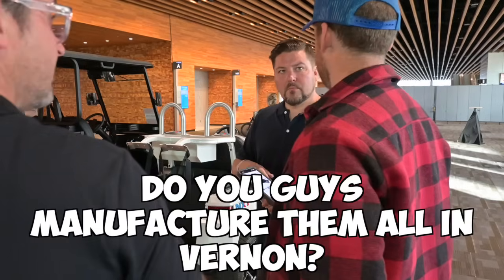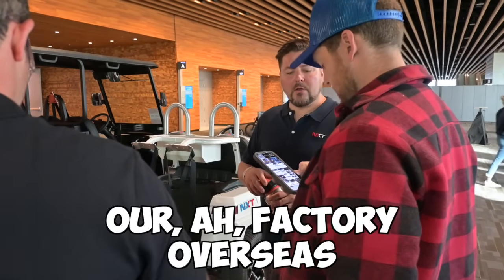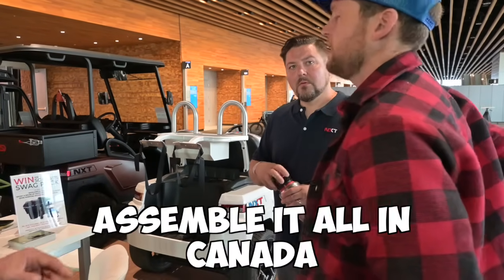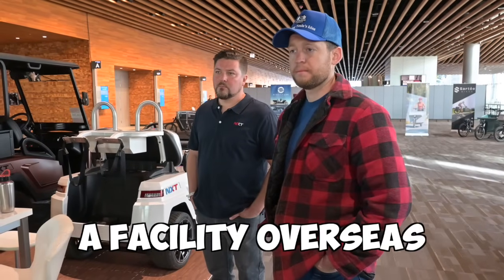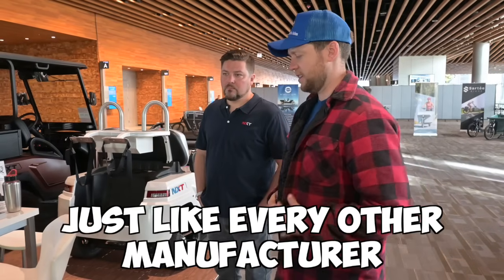They work with a factory overseas, but they build and assemble everything in Canada.